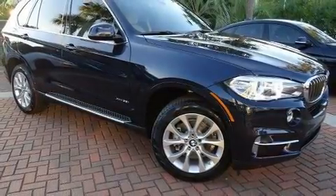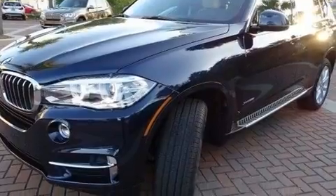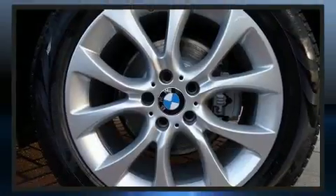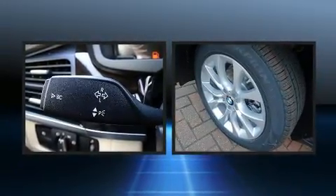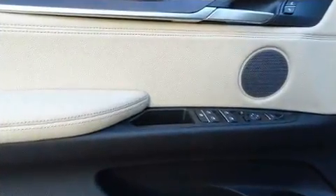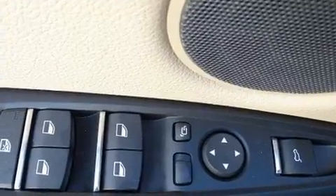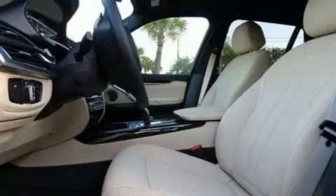Top features include heated front seats, front and rear reading lights, a rear window wiper, adjustable headrests in all seating positions, power front seats, lane departure warning, and power windows. You and your passengers will enjoy the stereo system, which includes a CD player with MP3 capability, steering wheel mounted audio controls, a 20-gigabyte hard drive, and 16 speakers, yielding a symphony-like audio experience.